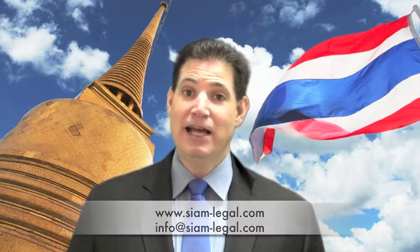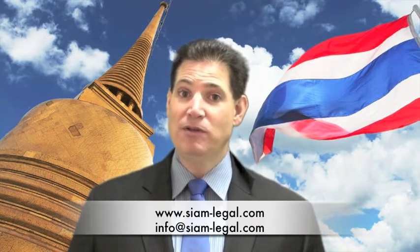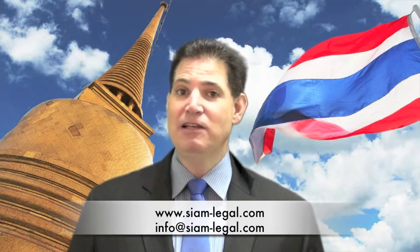If you're interested in setting up a Thai company, please contact our corporate lawyers and we'd be glad to help you. We're available 24 hours a day to answer any of your questions about setting up a business in Thailand. You can contact us on the web at www.siam-legal.com.